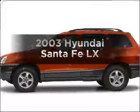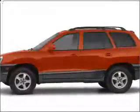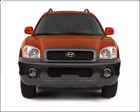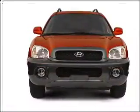Presenting the 2003 Hyundai Santa Fe — travel the roads in style and comfort in this great vehicle. With a solid 6-cylinder engine connected to a smooth-shifting automatic transmission.